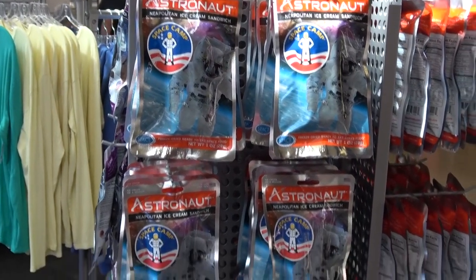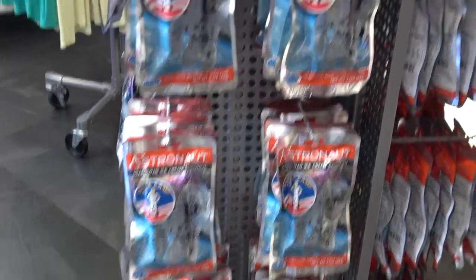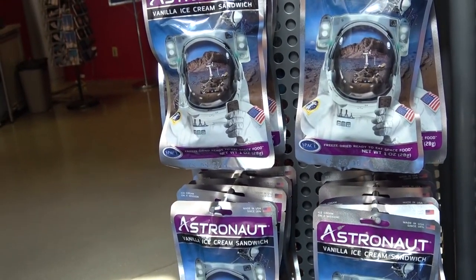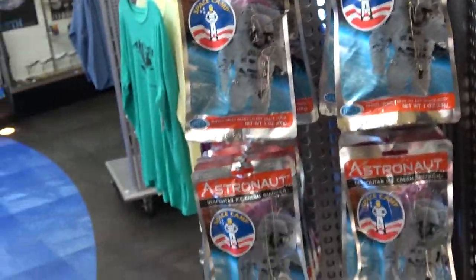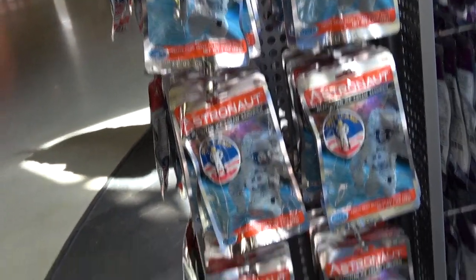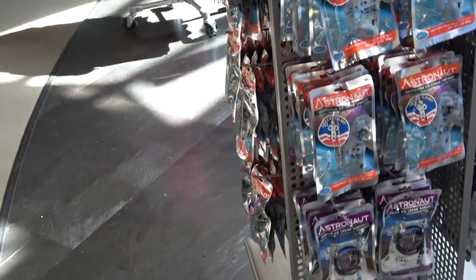It is not a visit to the Space and Rocket Center unless you've picked up some space ice cream. So for the astronaut ice cream, they've essentially got vanilla and Neapolitan. So you can have any flavor you want as long as you want Neapolitan or vanilla.